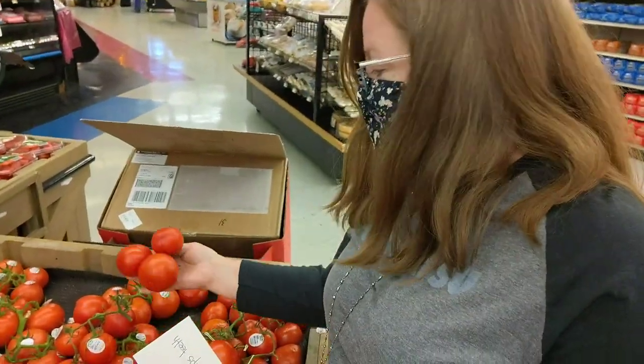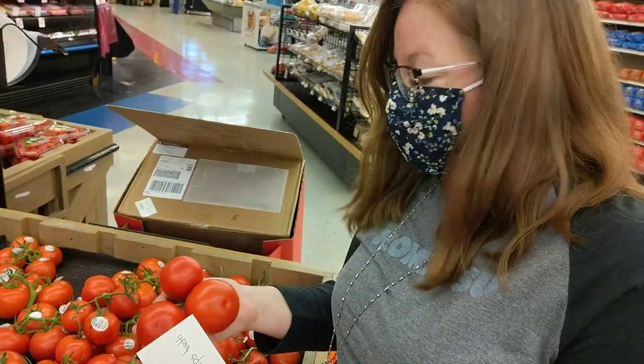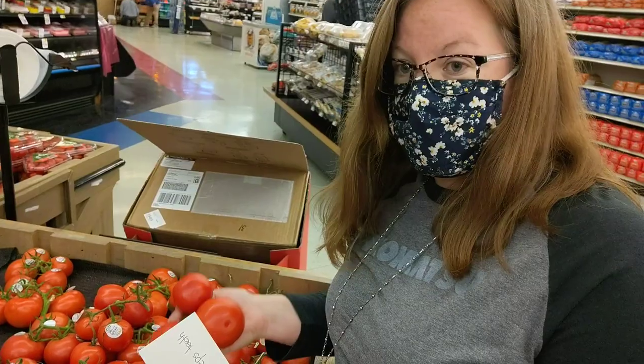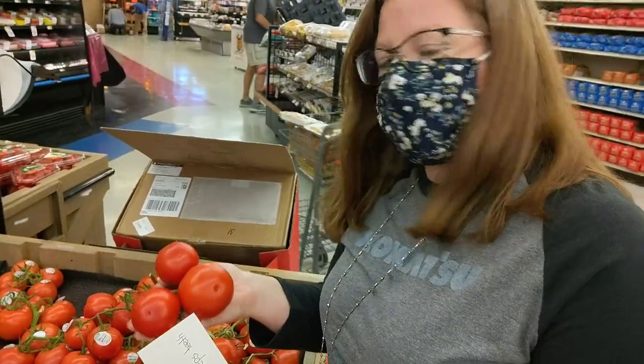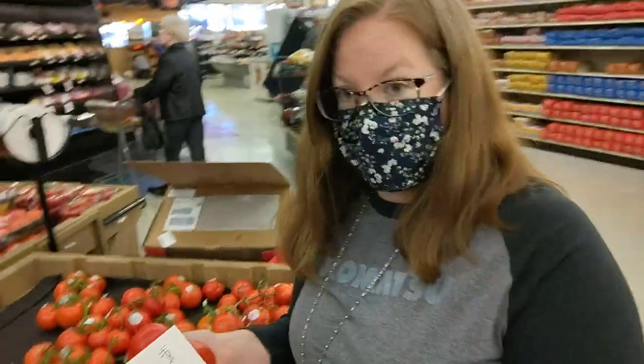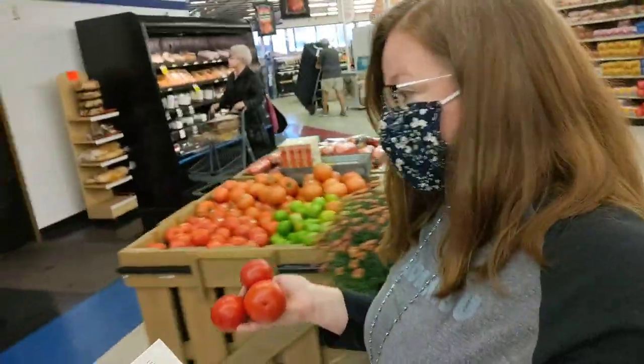I want some really red ones because I'm going to use them tonight. I think this will do for my family. If you have a smaller family, you might need fewer tomatoes. But I think this will be enough for my tacos for my family — I have five people in my family.